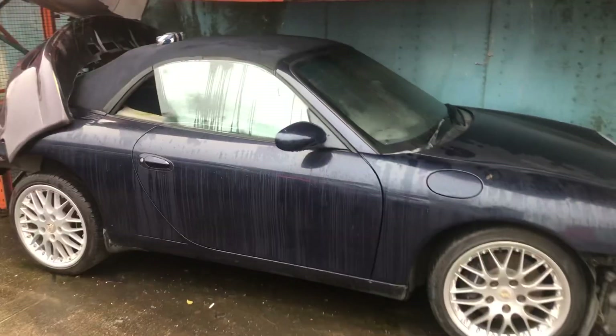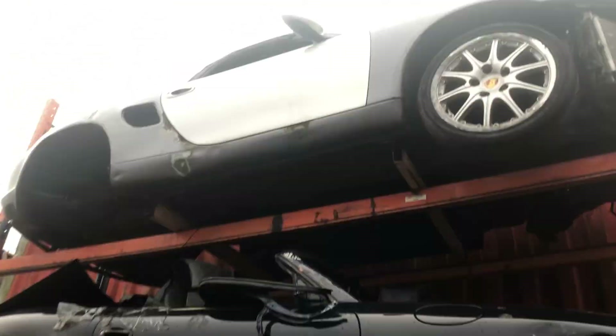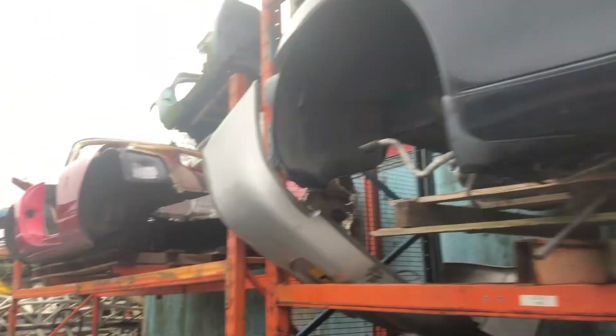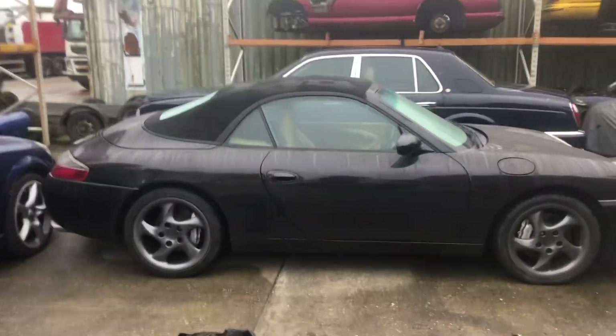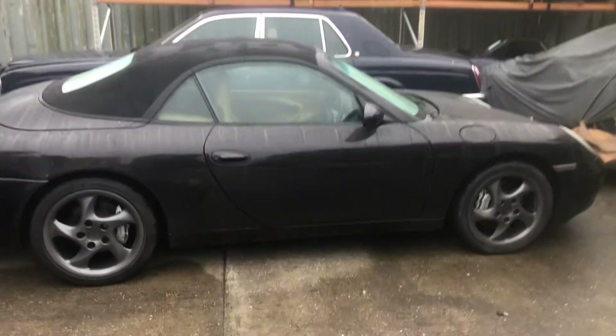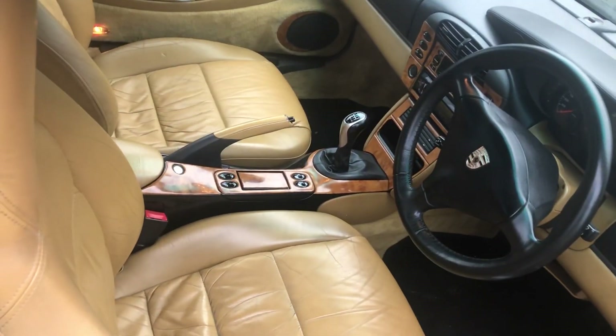Carrera 4 — 996 3.4 Carrera 4. Carrera 4 Cabriolet, graphite grey, manual, with a rear aero pack.